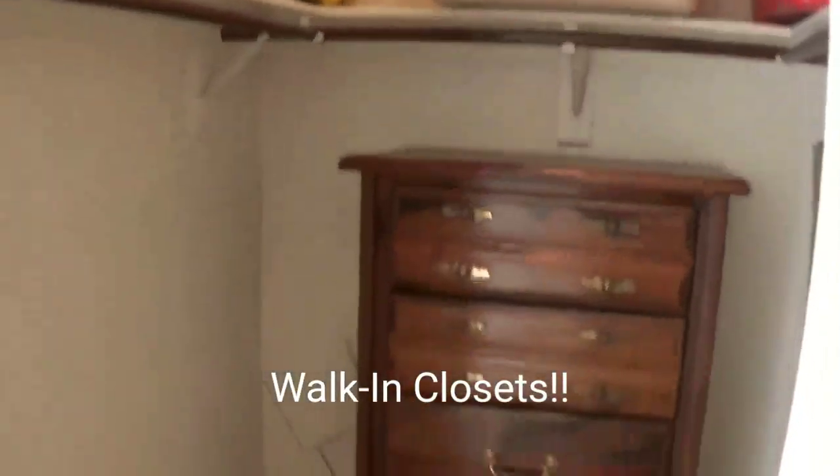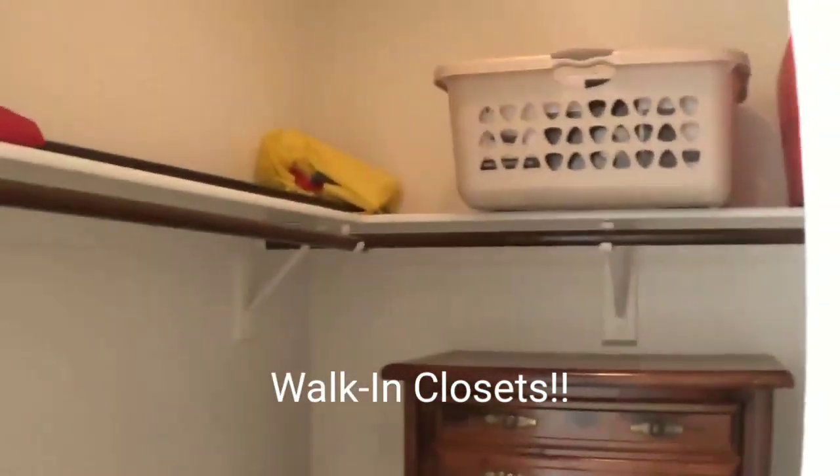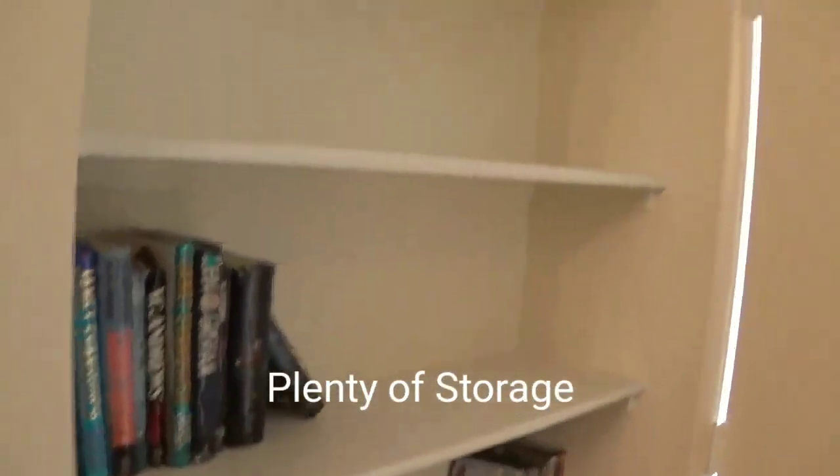One thing people are always asking about is closet space — and there you go. The one bedroom has a full blown walk-in closet. And one of the other nice things about our units is there is a lot of storage — look at all those shelves. There's also the water closet with the tub and shower.